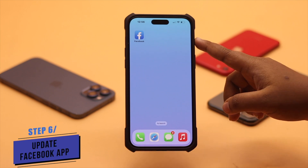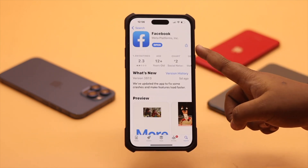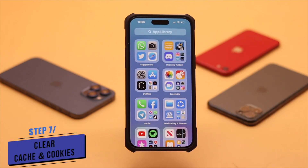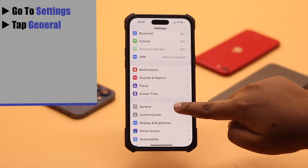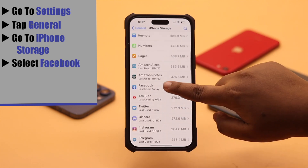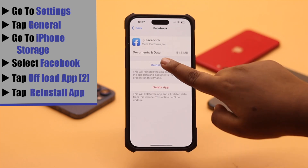Make sure your Facebook app is up to date, as an outdated app can sometimes cause the issue. If there is no update available, make sure to clear the cache and cookies from the Facebook app. To do that, go to Settings, tap General, go to iPhone Storage, select Facebook, tap Offload App, then tap Offload App again. Now reinstall the app.